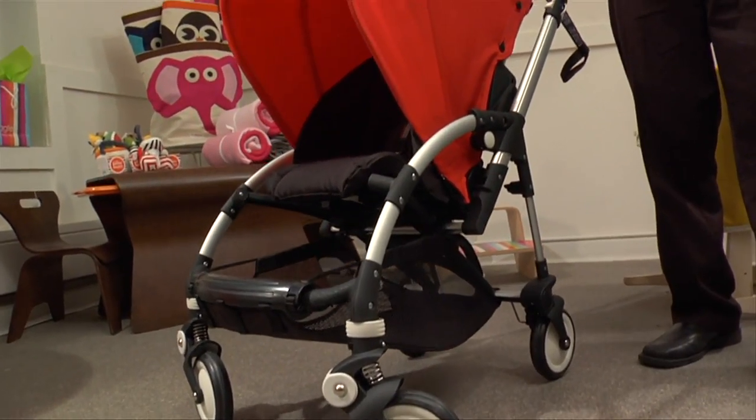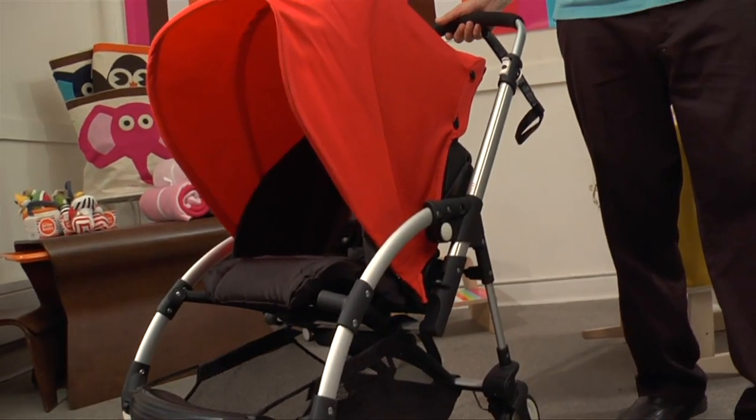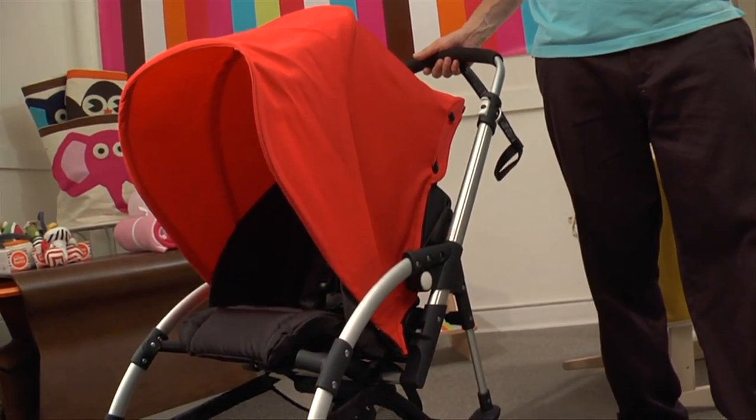A little heavier than other travel companions, but delivering first-class handling, durability, and a smooth ride for your little one — the trade-off is yours to weigh. And for the person who wants a Bugaboo without the price tag, the B is an easier-on-your-wallet entry into this well-respected European brand.